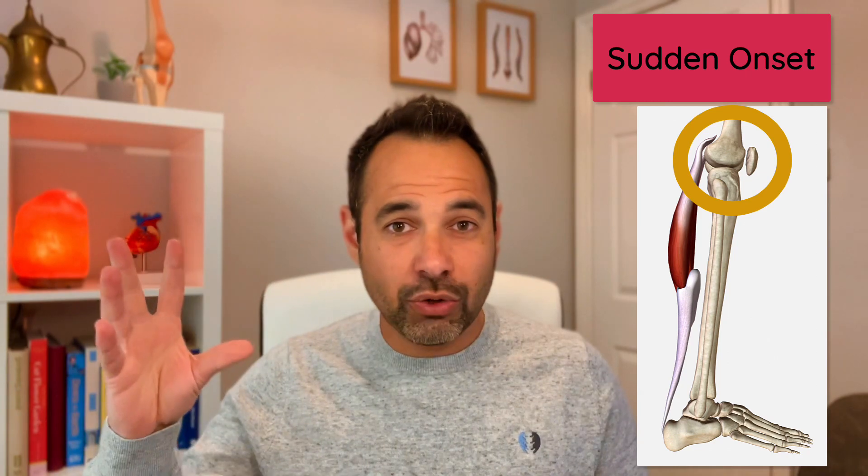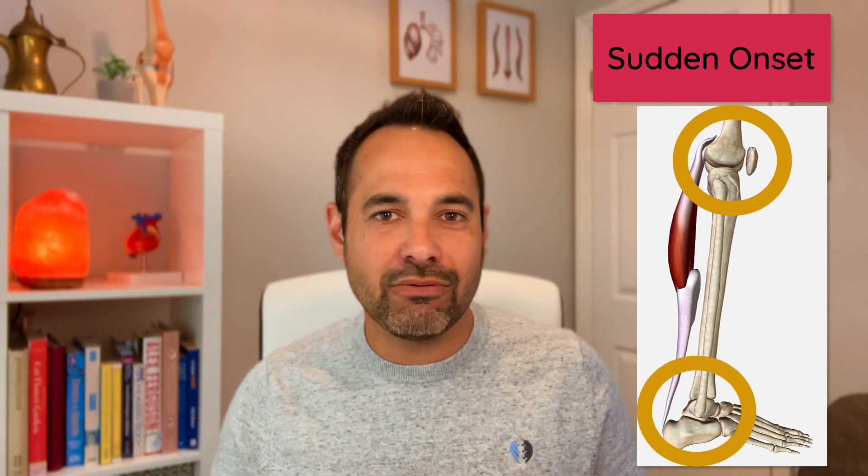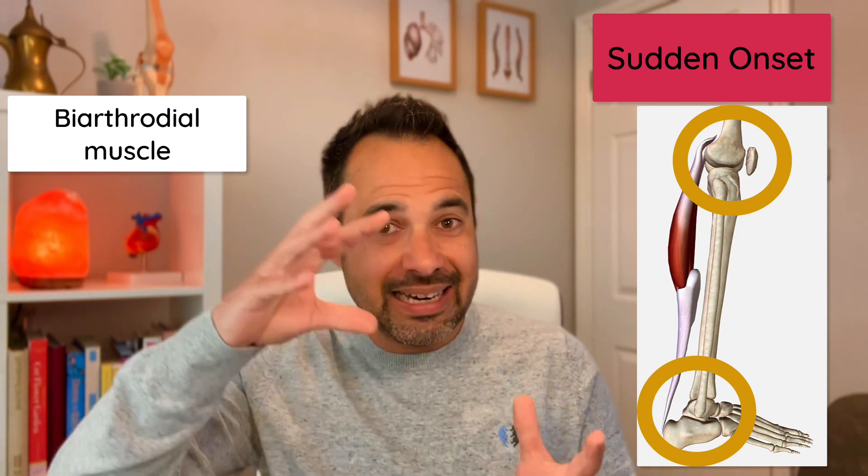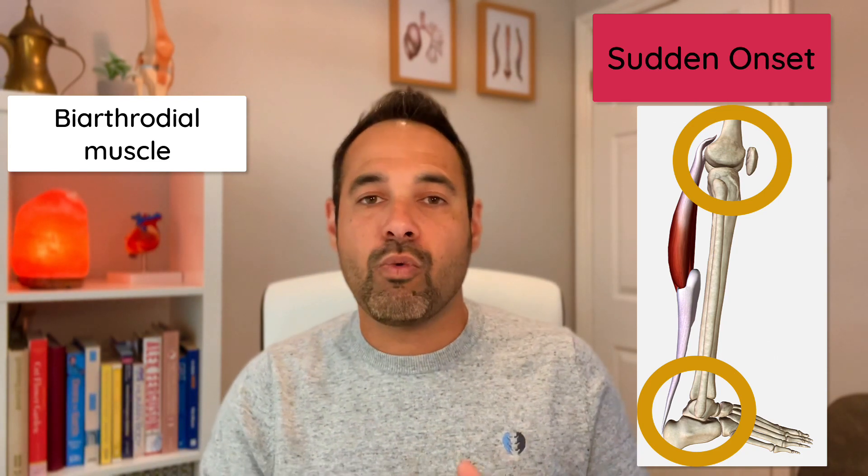In terms of sudden onset, the gastrocnemius crosses both the knee joint and the ankle joint, making it a biarthrodial muscle. This means there are lots of heavy eccentric lengthening contractions when it's on a full stretch. We might be thinking about sudden acceleration or explosive movements — jumping activities such as basketball, netball, the high jump or long jump — but also sprinters. There's lots of plantar flexion involved at such a fast pace that it's no surprise the gastrocnemius gets injured.